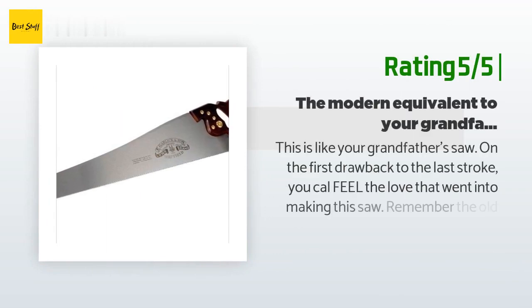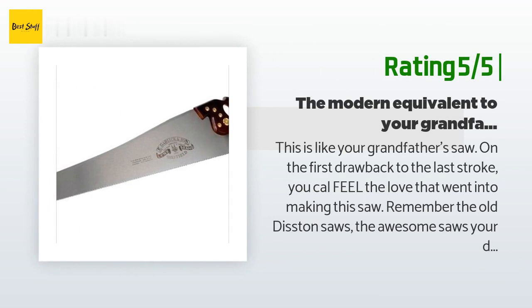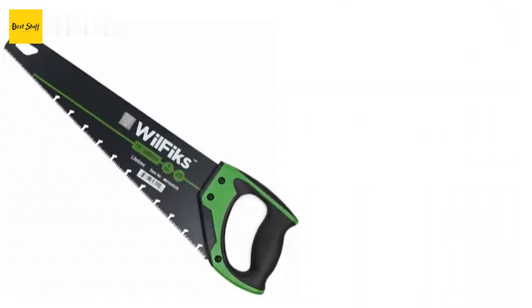Another happy customer said: this is like your grandfather's saw. On the first draw back to the last stroke, you can feel the love that went into making this saw. Remember the old distant saws — the awesome saws your dad and granddad had? This is that quality of saw, and best of all it's new, so you can hand it down to your kids and grandkids. You may think it's a little pricey for a handsaw, but counting in inflation and that it's handmade — not a cheap Chinese stamping — for what you're getting it's a bargain. I used to grab my circular saw, but since I got my Lynx, the Milwaukee circular is gathering dust. Roll up your sleeves and take a pleasurable trip into the past, where you don't need a power tool to cut wood.